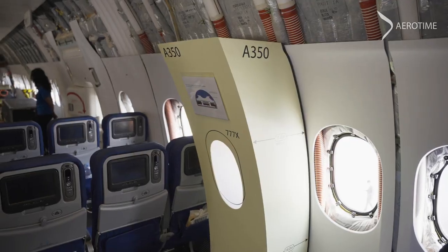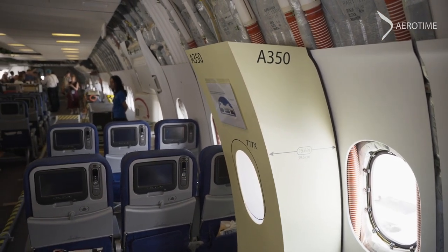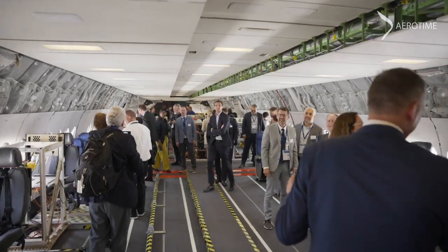Boeing is pitching the new 777X as an alternative to the Airbus A350. But what exactly is inside a test cabin?